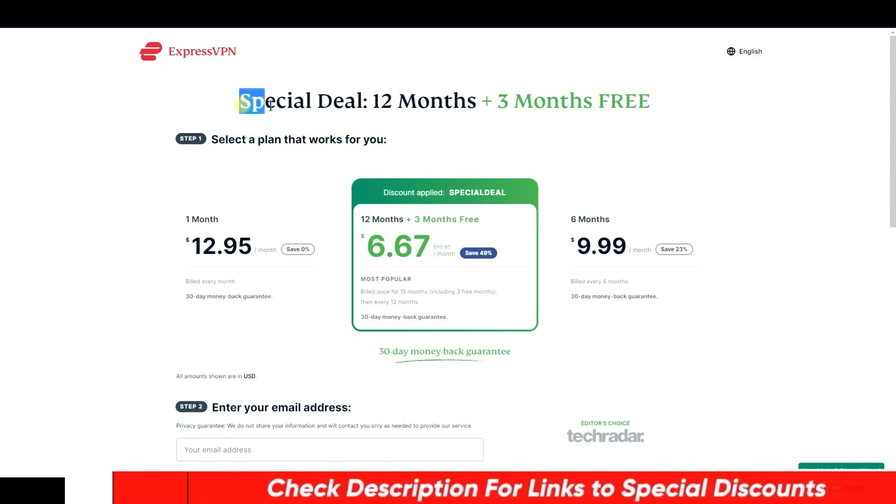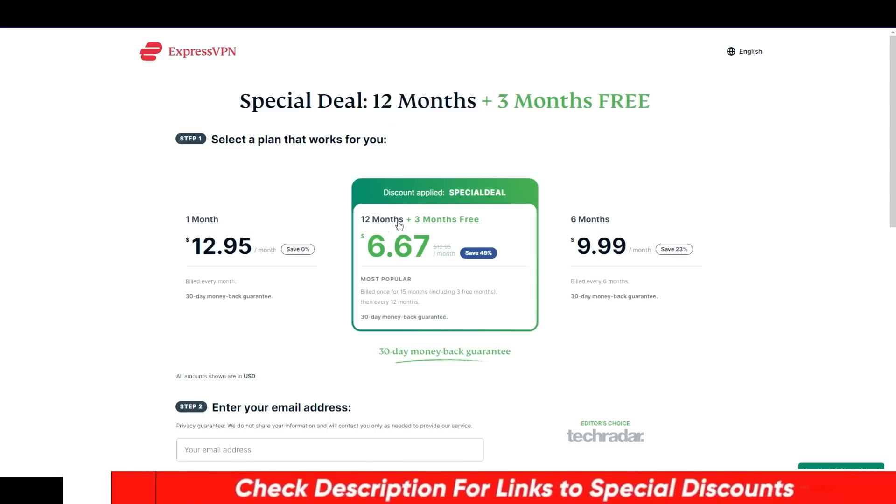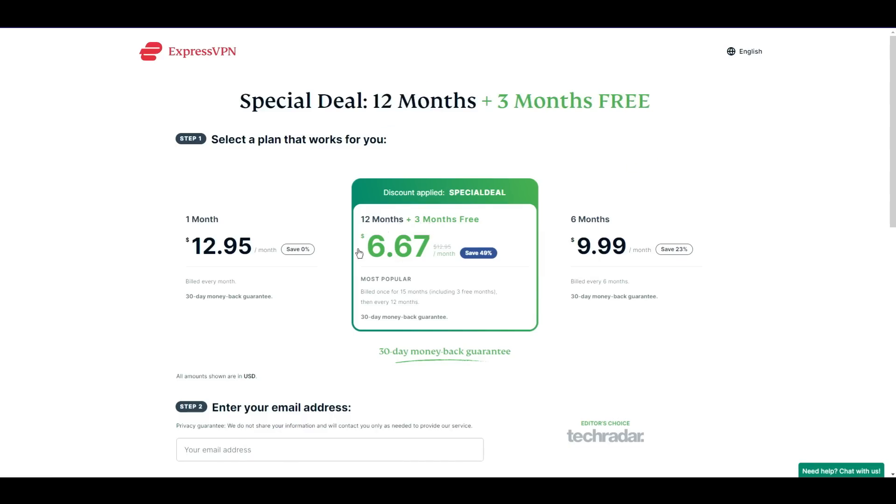Since this special ExpressVPN coupon code is pre-applied in the special discounted link below, you will get this special deal where, as you can see, you will be getting three extra free months, which will effectively bring your cost down per month, like you can clearly see on your screen here.